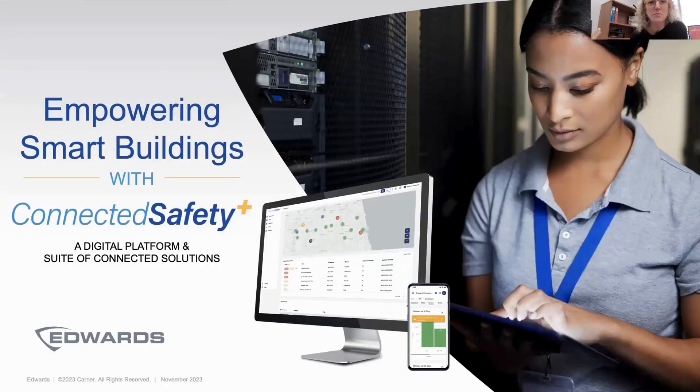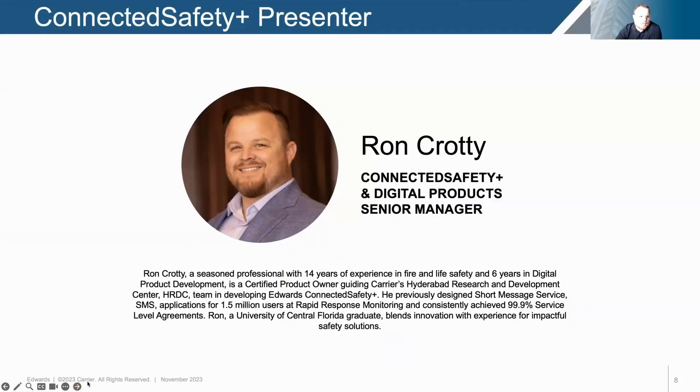This is a session called Empowering Smart Buildings with Connected Safety Plus, presented by Ron Crotty, Digital Product Senior Manager at Edwards. My name is Ron Crotty. I've had the privilege and honor of helping to protect life and property for almost a decade and a half. I've worked in several areas of life and safety, monitoring and protection, to help develop products designed to drive faster, smarter decisions in these areas, which is why I'm very excited to talk to you today about Connected Safety Plus.